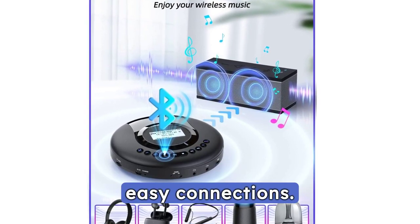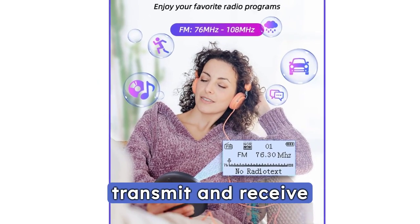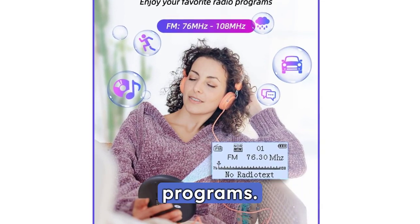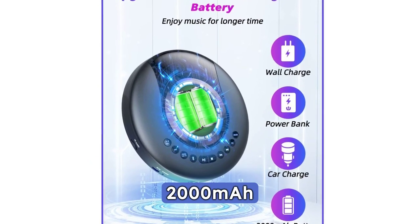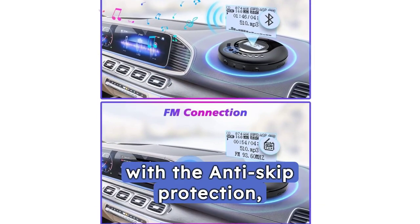This versatile device features FM transmit and receive functions, doubling as a radio for your favourite programs. Compact and rechargeable, the Arafuna CD Player comes with a high-capacity 2000mAh battery, perfect for on-the-go use.